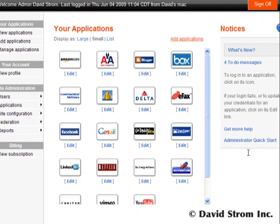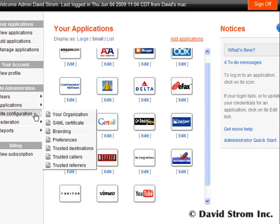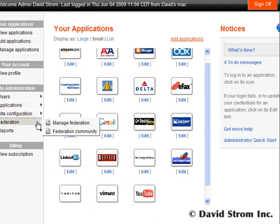a new service that combines two-factor authentication with single sign-on for a variety of internal and web-based applications. We're looking at the main admin homepage for my company, and you can see a list of my applications and various management controls down the left-hand menu.